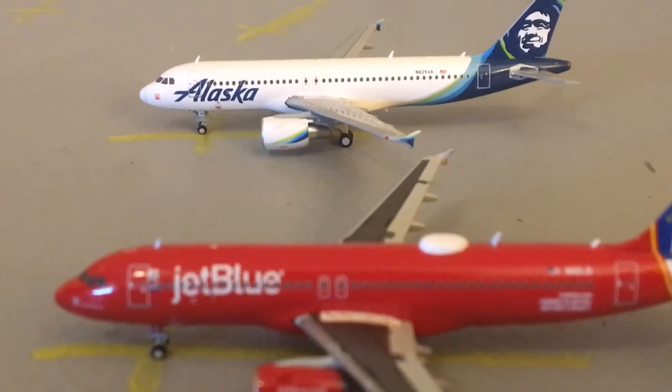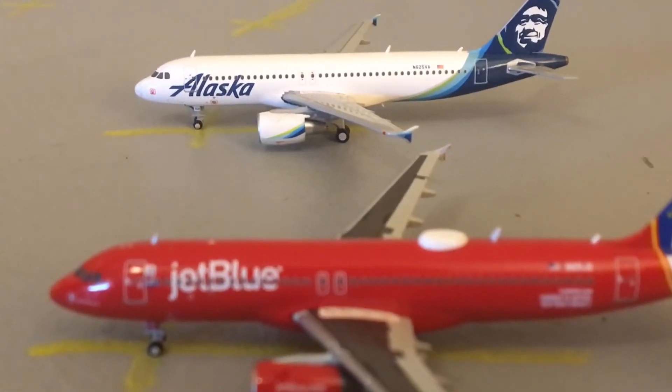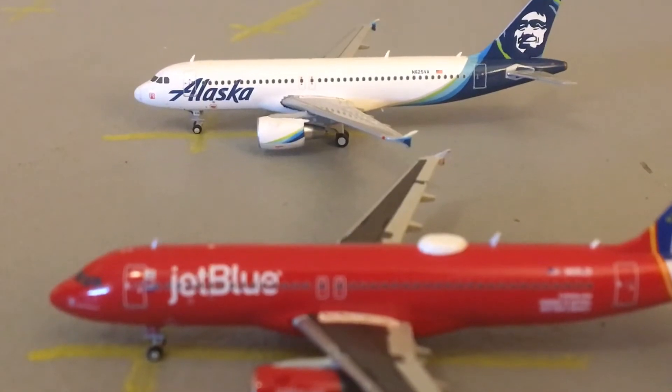The Alaska A320 is the only Alaska I own, so I have to use him. He will be heading out to Seattle.